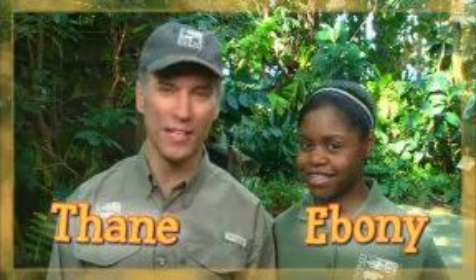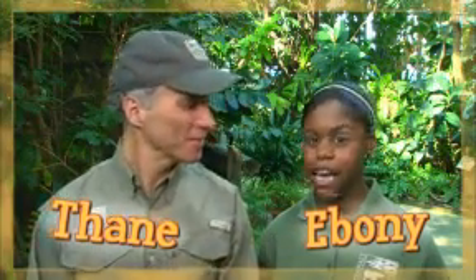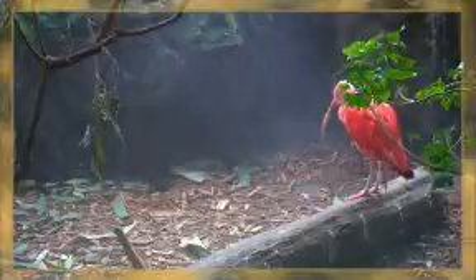Hi, I'm Thayne Maynard from the Cincinnati Zoo and Botanical Garden. And I'm Ebony from the You at the Zoo team. Today we're investigating what makes a bird a bird. Birds are found all over the world in all kinds of colors, shapes, and sizes. The way a bird looks can tell us a lot about how it lives. To find out more about birds, let's visit Gary Densler, the chief bird trainer here at the Cincinnati Zoo.